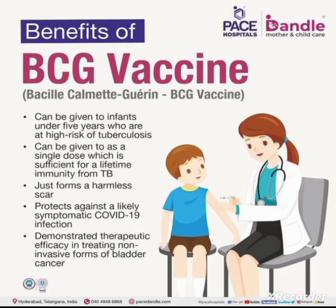The main benefits of BCG vaccine: BCG vaccine can be given to infants under 5 years who are at high risk of tuberculosis. Usually it is given at birth and up to 1 year of age, but in rare or special cases it can be given up to 5 years. It can be given as a single dose, which is sufficient for lifetime immunity from tuberculosis.